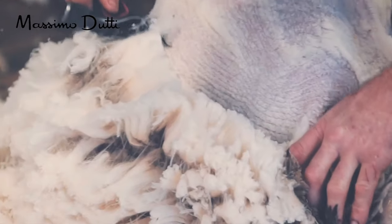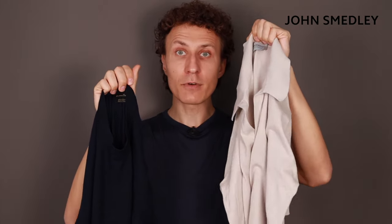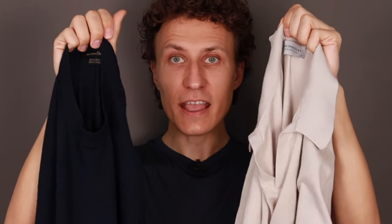From the brand Massimo Dutti, made of 100% merino wool. John Smedley, also made of 100% merino wool. Are they both the same?